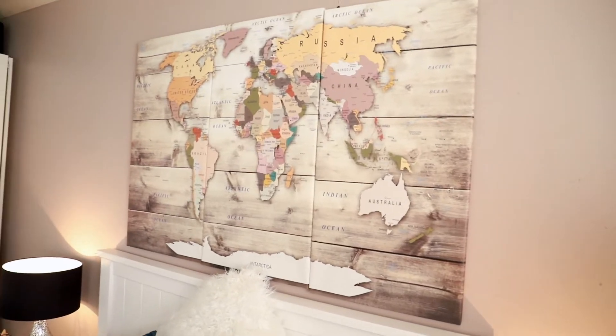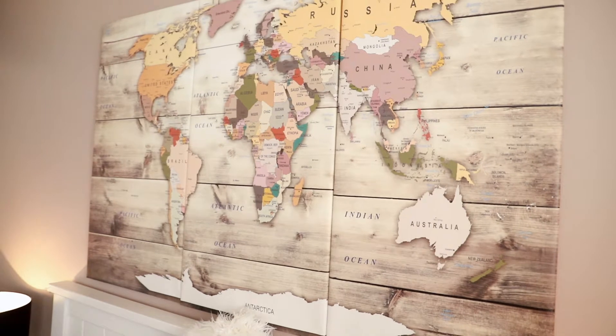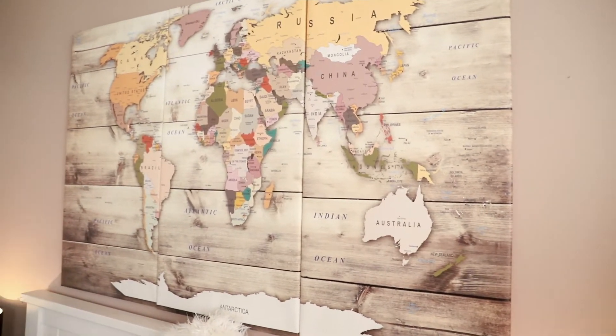I've always been kind of obsessed with travel, space and nature. So with that in mind, I picked up this canvas on Amazon and it just fits in so perfectly with our room.